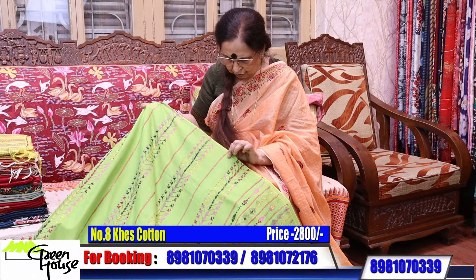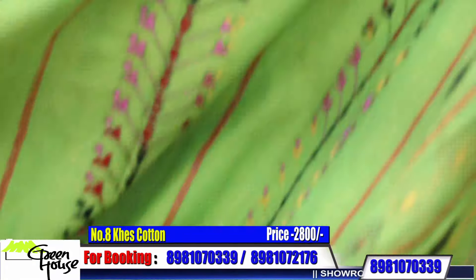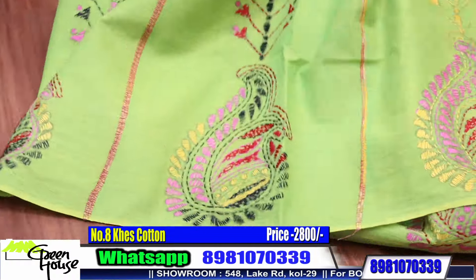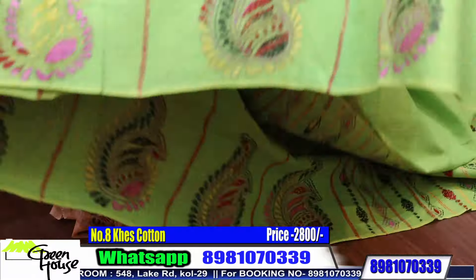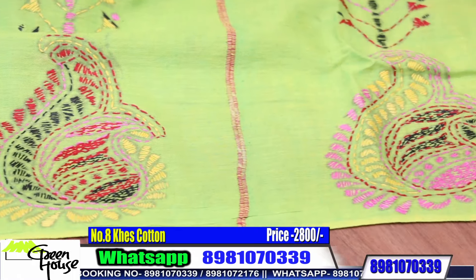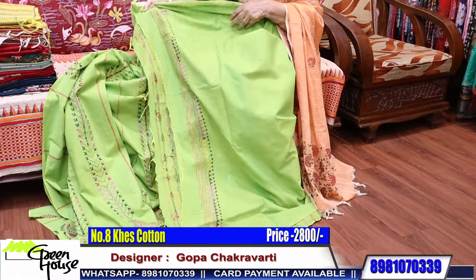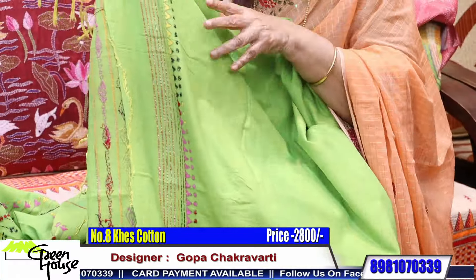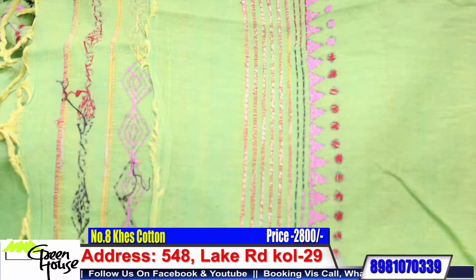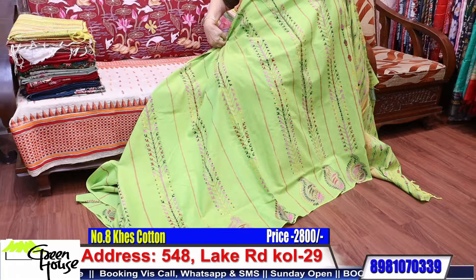It has a dual effect — dual tone. This is lemon yellow and green together, so it has come out so well. Total hand embroidery, dear friends — Greenhouse is into embroidery. Look at this katha embroidered saree with the blouse piece — this is the strip given. This is for 2800, 2800 for a Kesh katha saree.